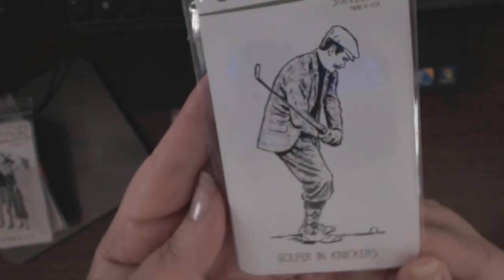Father's Day coming up — Golfer and Knickers. Really cool. Look at the little argyle socks!